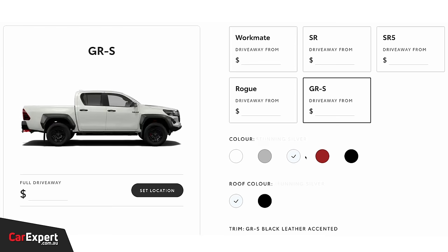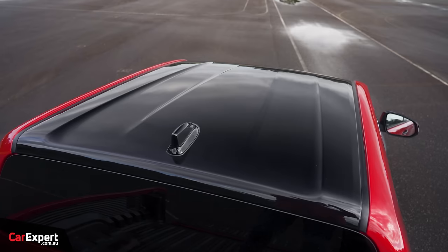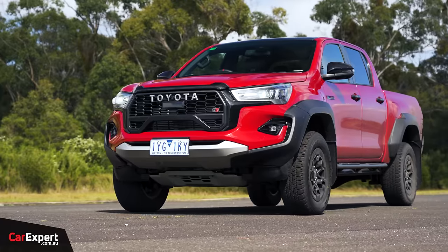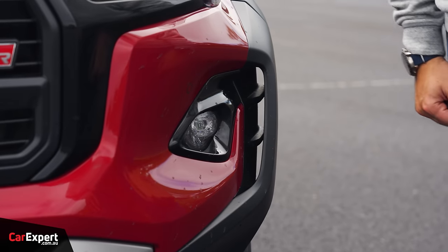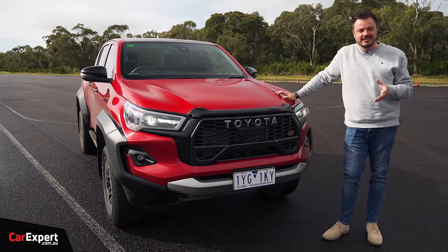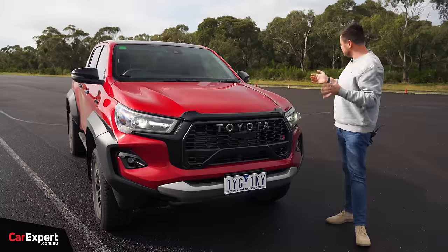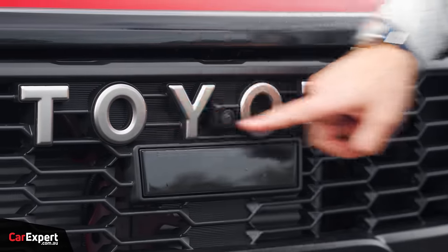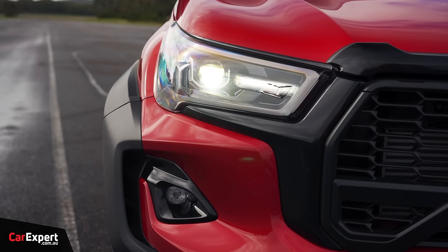Let's kick off with design. You've got a number of colours to choose from, and on some of them you can option a black roof as well, which I really like the look of. They've really gone to town on styling with this — down here you've got black on the front, scallops on the side, it really just looks so aggressive. Full LED headlights as well.